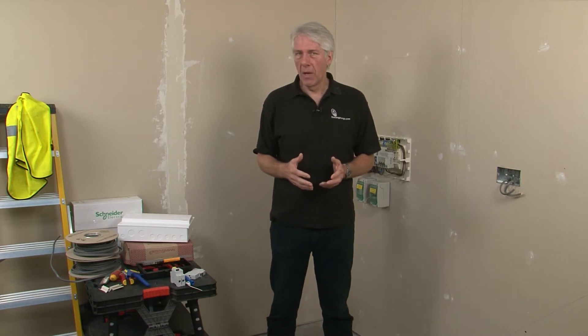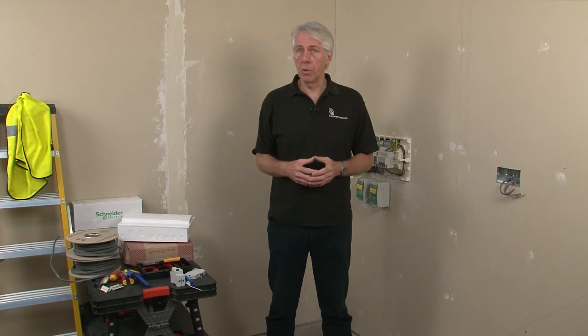In this video, we're going to examine the requirements for electrical installations, more commonly referred to as the IET wiring regulations, or REGS. The aim of this training is to provide an understanding of the electrical safety principles and terminology used, as well as the layout of the publication, to enable users to confidently navigate to required sections and information.